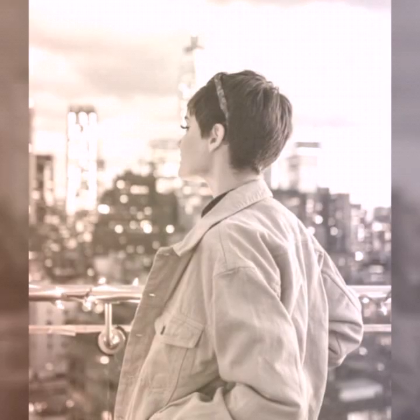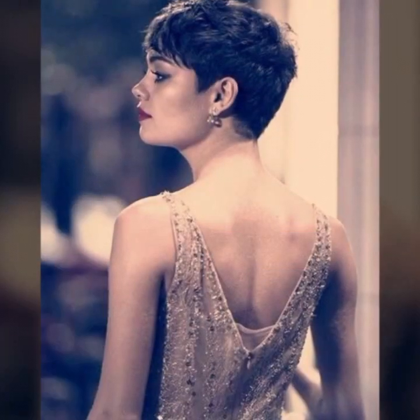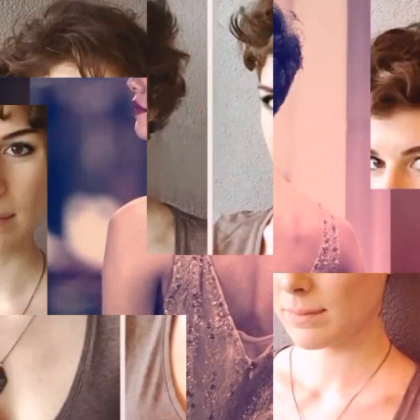Pastel hair colors, such as pale pink, blue, or purple, have been a popular trend in recent years. These colors can be achieved through the use of temporary or semi-permanent hair dyes, and can be worn as an all-over color or as highlights or low-lights.